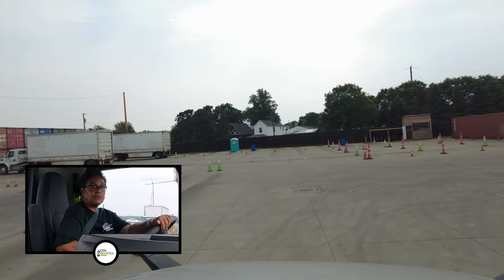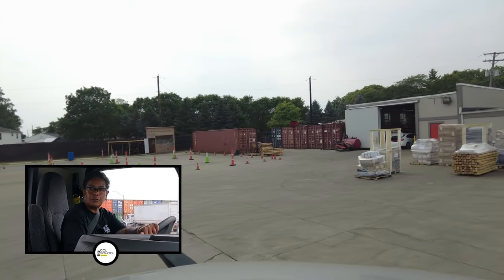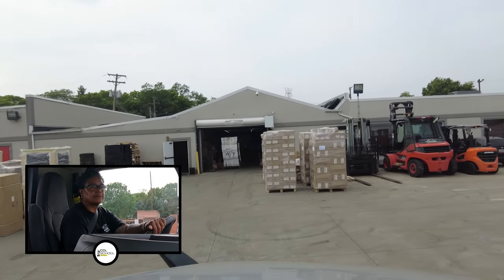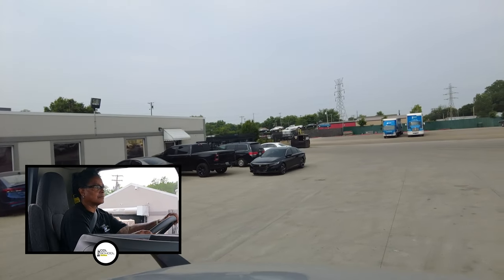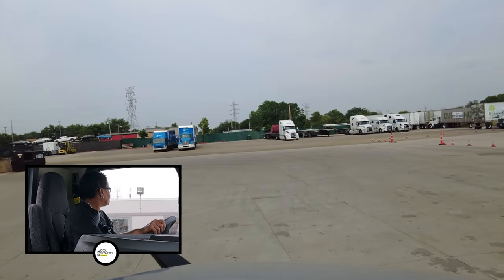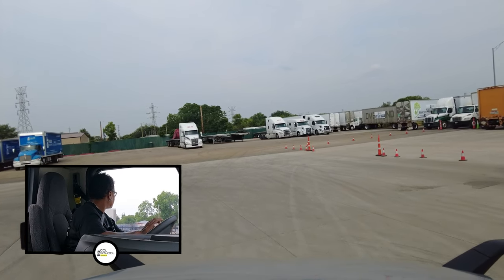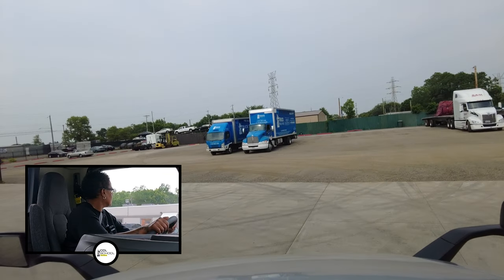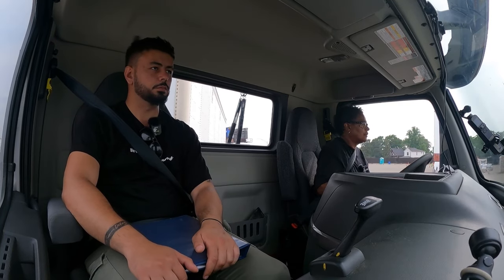We're in the parking lot right now. All I'm doing now is just leaving the parking lot to get out to the road.